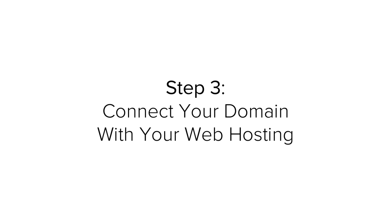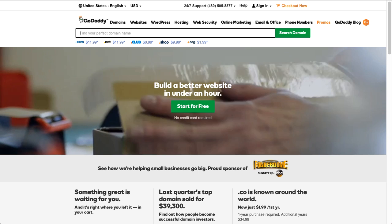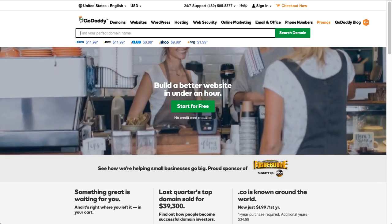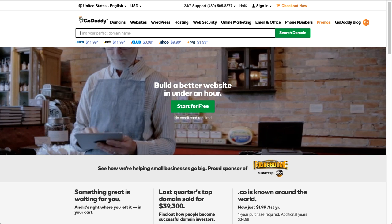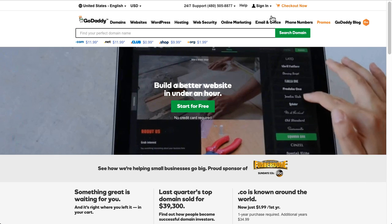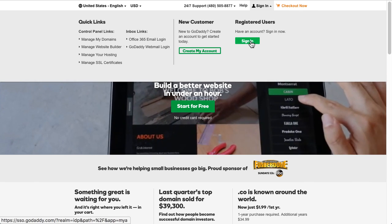Congratulations! Your web hosting has been purchased. Step 3 is connecting your domain with your web host account. You need to get your domain and hosting account connected to each other. Don't be scared of the technical jargon — it's really very easy to do. I'm going to show you how to do it step by step right now.